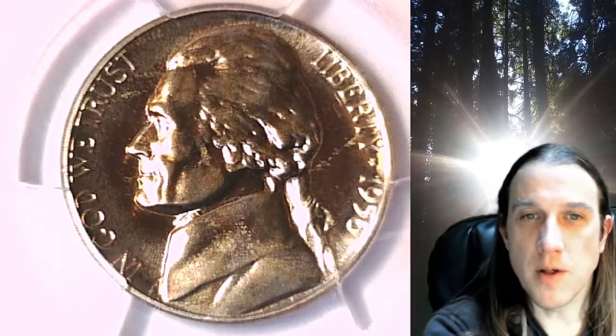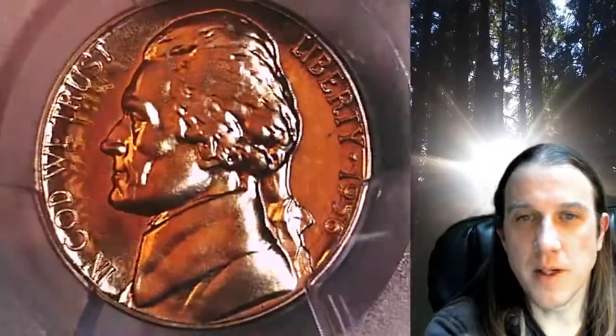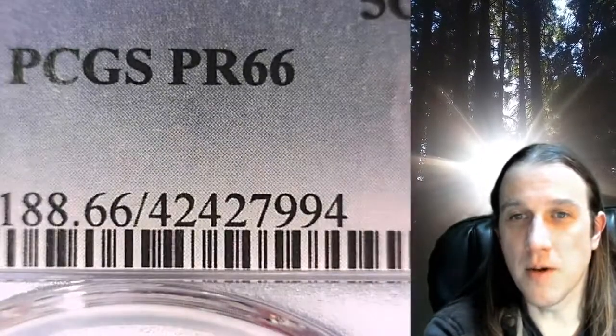Welcome to Time Traveler's Coin Exchange. The next coin we're going to take a look at is a proof 1956 Jefferson Nickel. This is a proof nickel from the Philadelphia Mint. It has been graded by PCGS and they graded it proof 66.